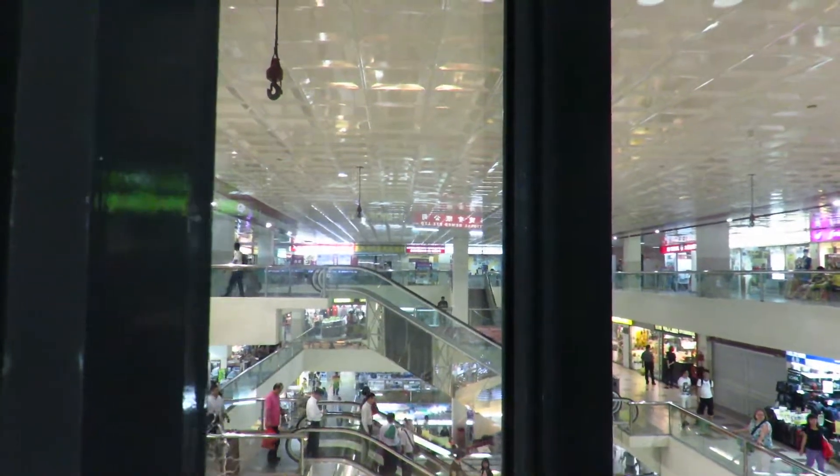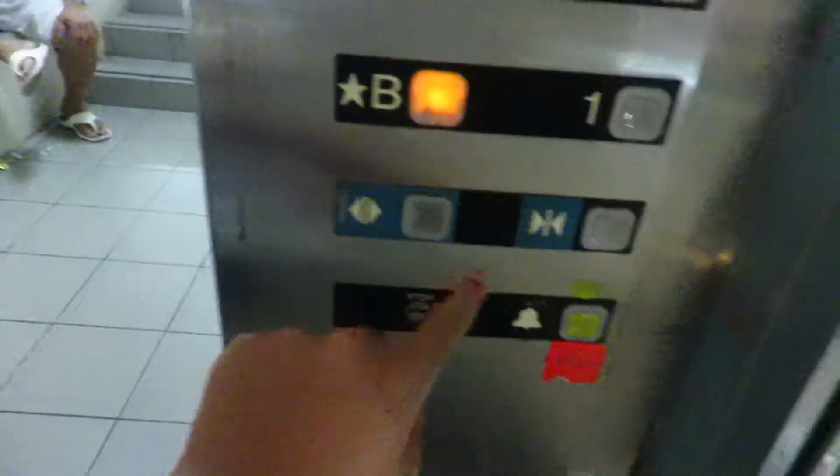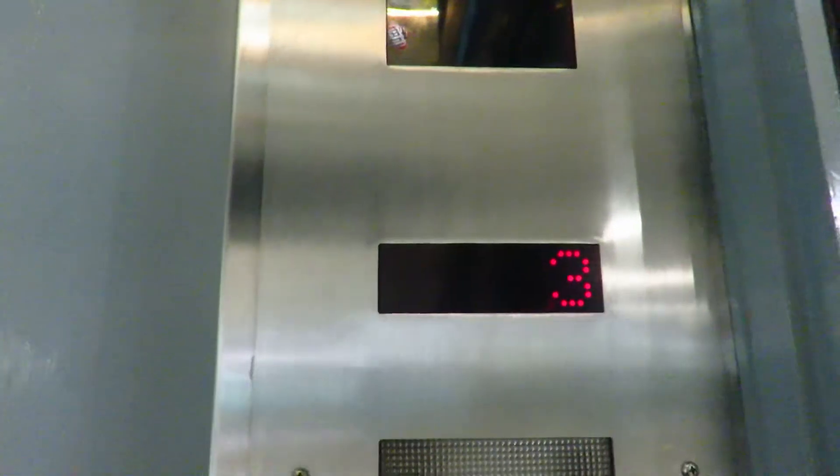If you press your ear against the wall of the elevator, whether it be the glass part or this part, you can hear the motor much better. It cancels the call once you get to the top floor. I wonder what the bell sounds like — it's not just an indicator. Oh, that's soft.